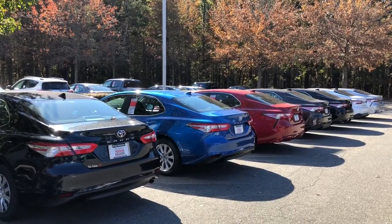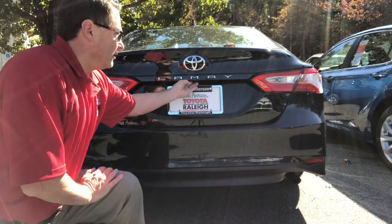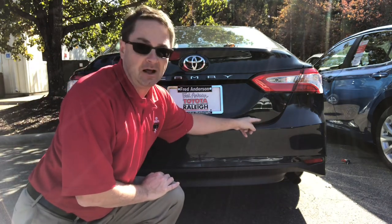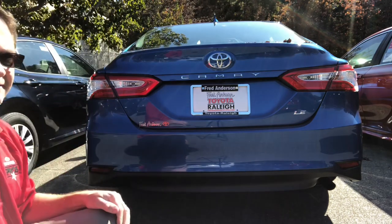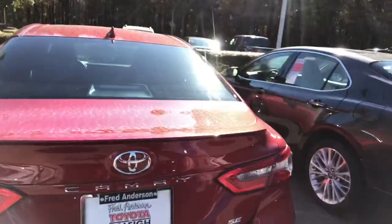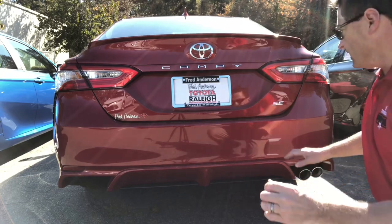Now let's compare the back ends. The three base models — L, LE, SE — do not have LED tail lights. The L model has a backup camera, no spoiler, single exhaust with no chrome tip. Notably, it's the only trim level that does not indicate its trim level on the badge. The LE is the same as the L except it says LE. The SE is always recognizable because it has a color-keyed rear spoiler.